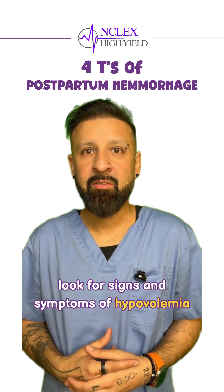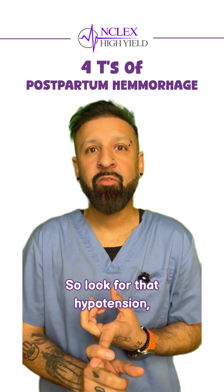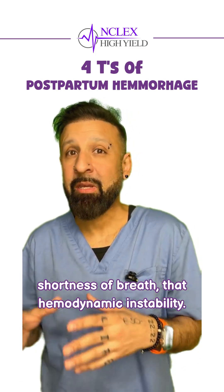If we're hemorrhaging, look for signs and symptoms of hypovolemia: hypotension, tachycardia, anxiety, shortness of breath, and hemodynamic instability.